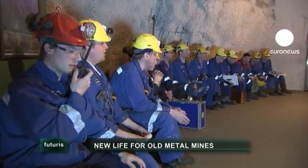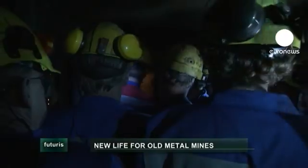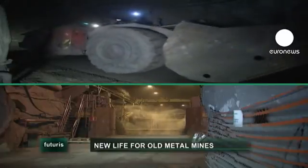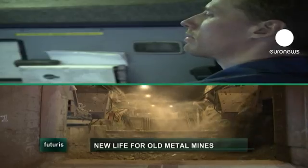Europe's deepest mine is seemingly unfathomable, at 1,430 metres. For 40 years, Pialsami mine has been a rich source of copper, zinc and pyrites, but the countdown to its closure has already begun.